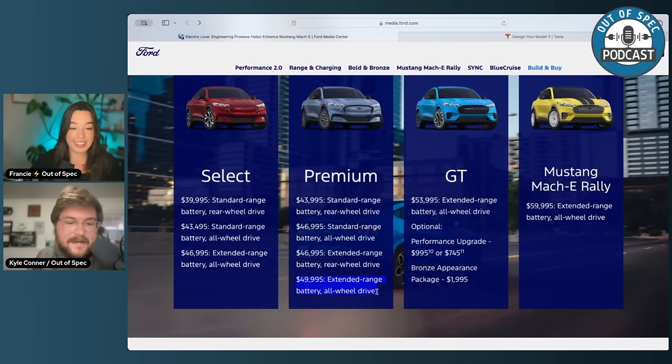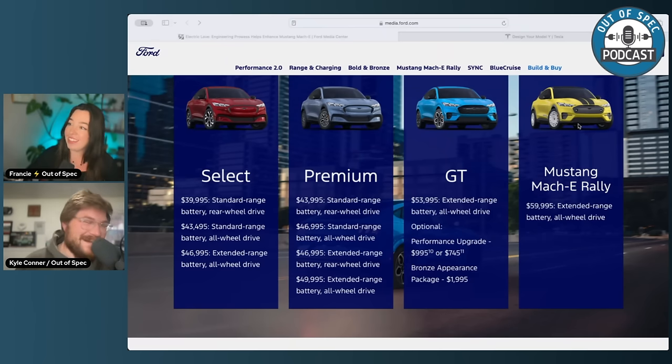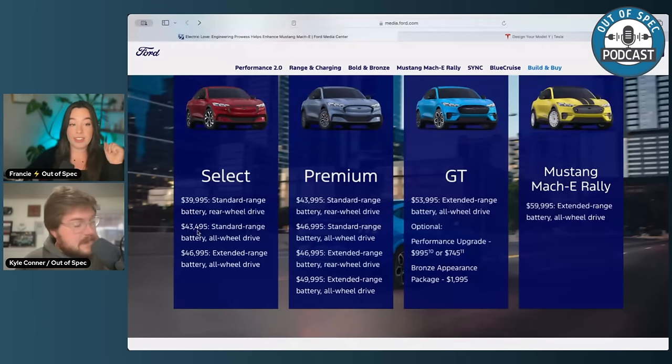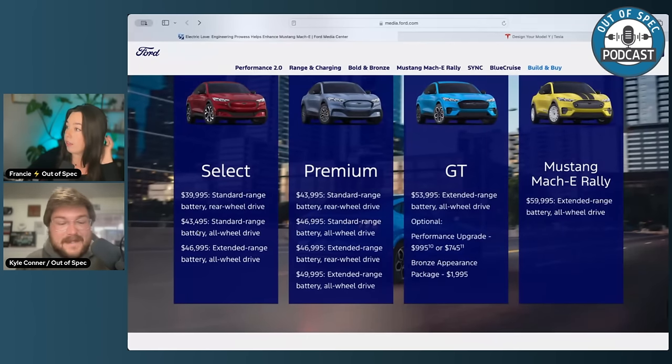Get the Premium for the nice stuff — BlueCruise and all the other things. It's only about $4,000 more to get the GT. And then you're up to about $60,000 for the Mustang Mach-E Rally with extended range battery and all-wheel drive. It seems like a really nice portfolio. I think they've nailed the pricing — you can go pretty inexpensive on the low end, all the way up to a really fun Rally version with bespoke suspension, wheels, and lighting. Probably some cool software stuff too, hopefully some drift modes — that would be really fun.